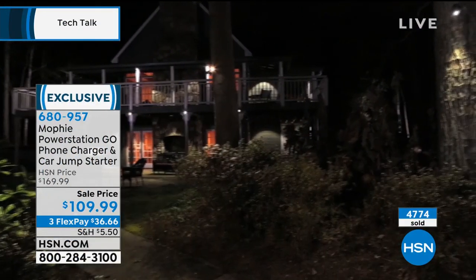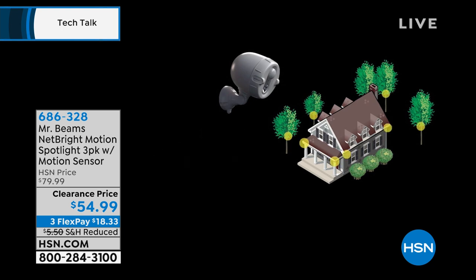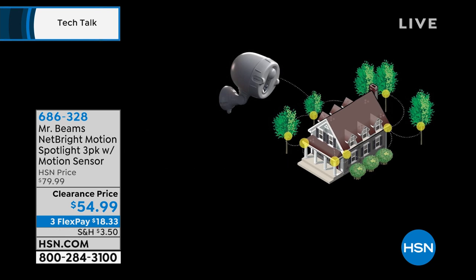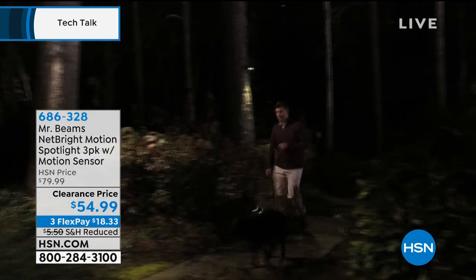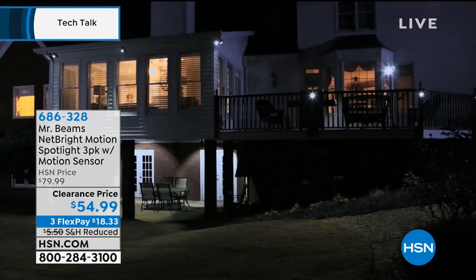We've got lots of great items in our show, including items that are on clearance. This is called Mr. Beams. I've been looking for outdoor spotlights ever since I moved into my house on the beach. There were existing ones that had burned out. I called an electrician. He said it's going to be about $400 or $500 — I've got to get up on a ladder, go into the attic. I said nope. Then I saw Mr. Beams about three or four months ago. I bought the two pack and installed them. Each one took me about five minutes.